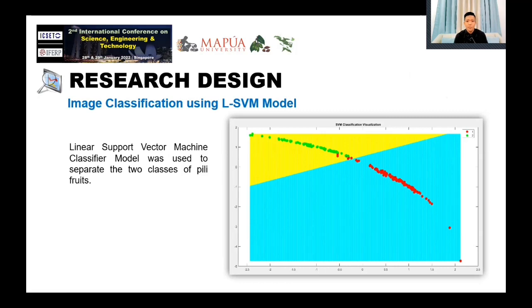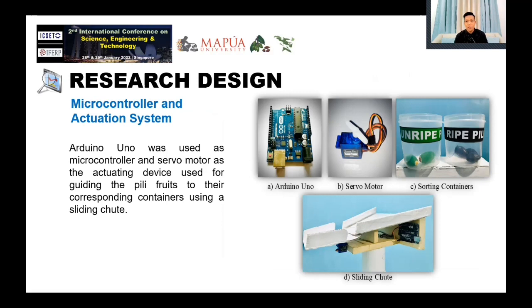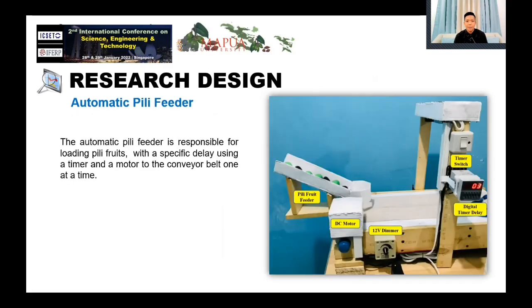LSVM was the algorithm used to find the suitable learning boundary while maximizing the margin between the closest learning samples corresponding to the pili classes. The light conveyor belt system was responsible for transporting the pili fruits from the reservoir to the detection platform until they reach the sorting chute. Arduino Uno was used to interface the system's output device, which is the servo motor responsible for swinging the sorting chute to its designated position. The automatic pili feeder was used to load pili fruits to the conveyor belt one at a time with a five-second delay.